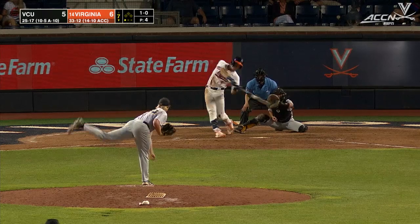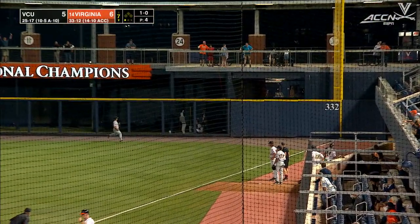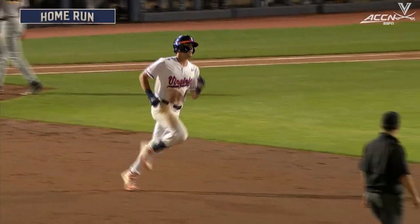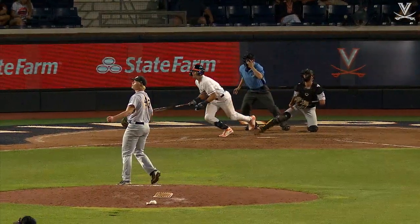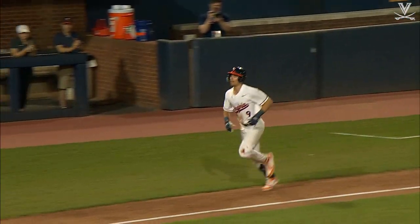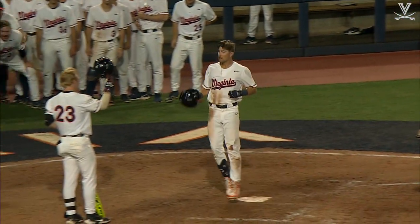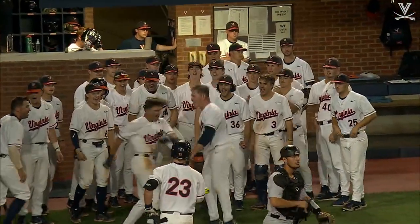He pulls this one towards the corner on the line — that ball's well tagged and gets out of here. Not just defense, doing it with the bat as well. Coming off a two-homer weekend and he's got another one here tonight. That line drive got out of here in a hurry. It gives Virginia a very big insurance run here in the seventh. If you blink, you missed that ball right there from Chris Newell as soon as it left his bat.